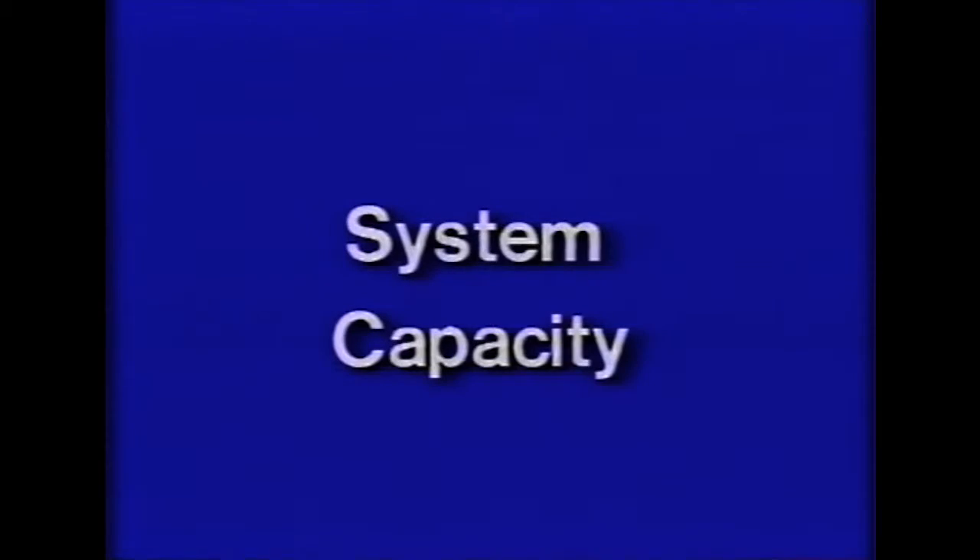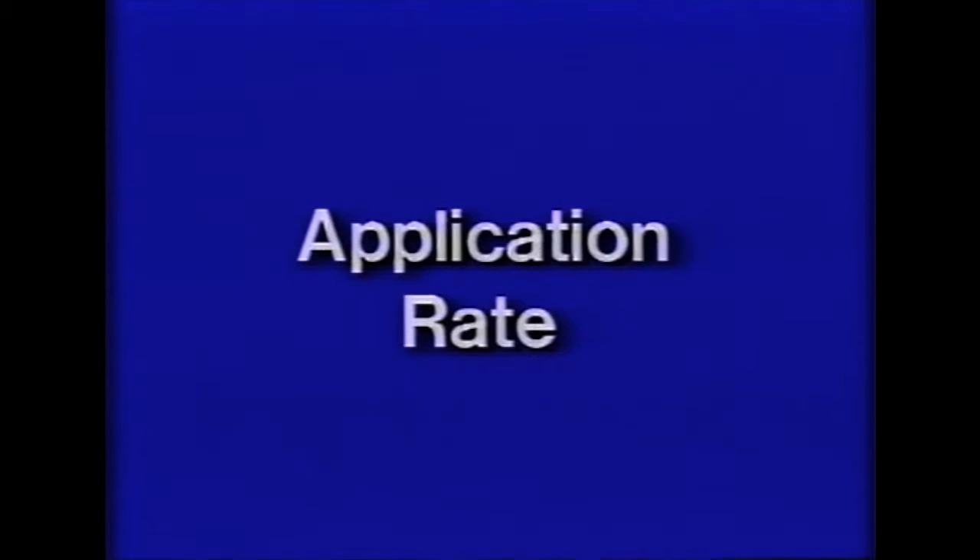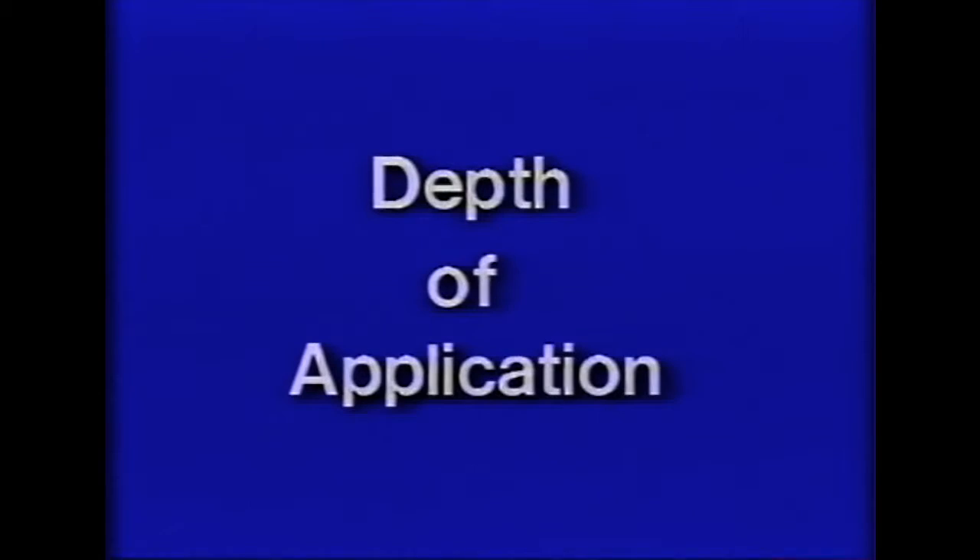Seven main factors are checked when evaluating a sprinkler system. First, system capacity: the system should be able to replenish soil moisture at a rate at least equal to the peak water use rate of the crop. Second, application rate: water should not be applied faster than it will be absorbed into the soil; however, it should be applied rapidly enough to avoid excessive evaporation losses.